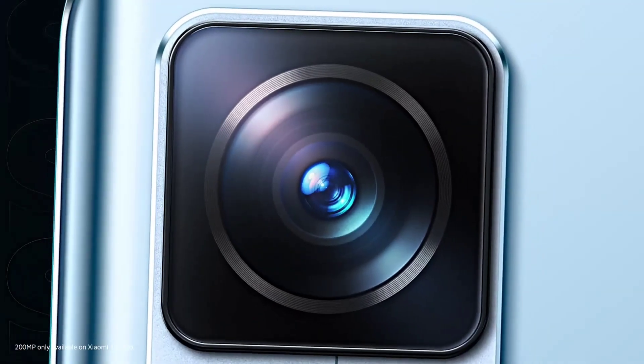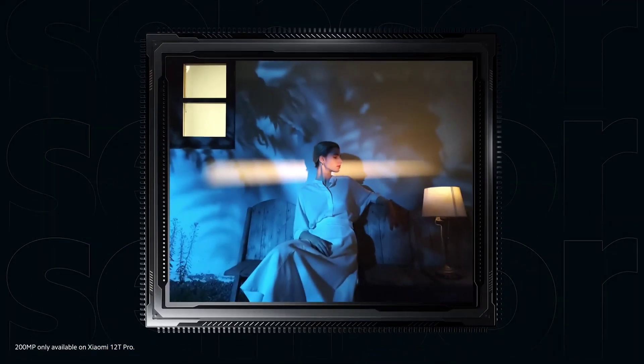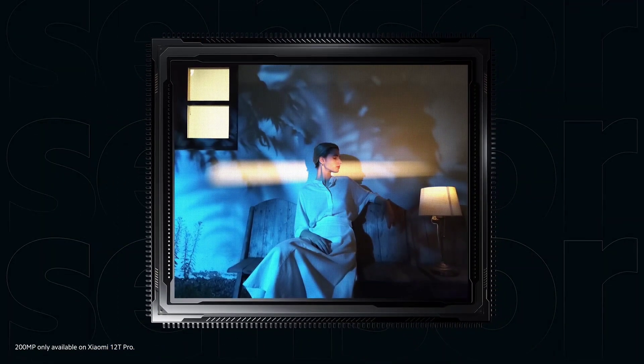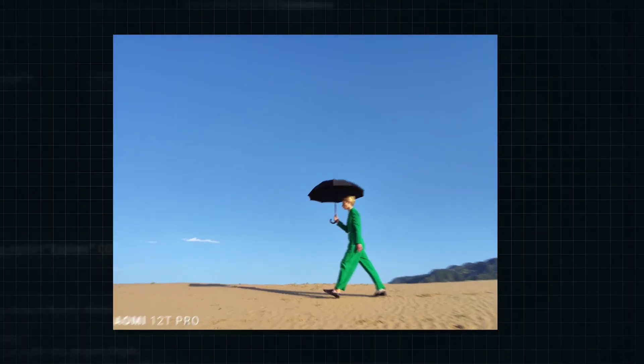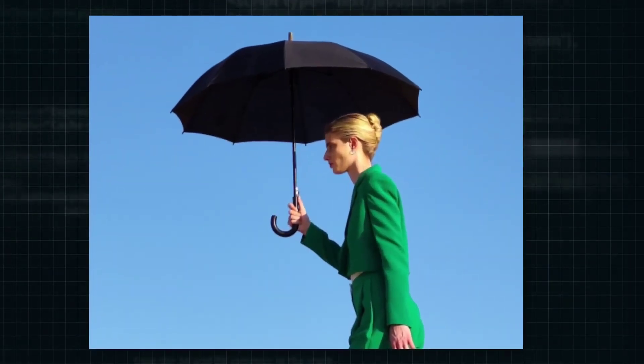Xiaomi's first leading image sensor, a 1/1.22 inch super-large sensor, is equipped with up to 200 million pixels to record details, thus enabling Xiaomi 12T Pro to deliver a clearer image. What would a 200-megapixel photo be like? Keep zooming in, and the details are still clear.